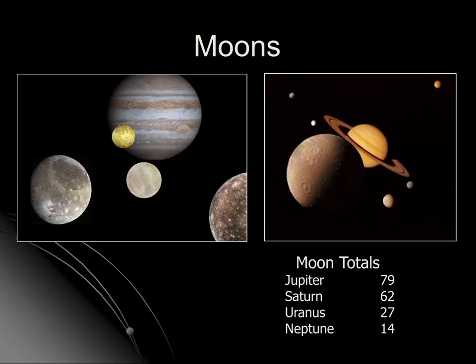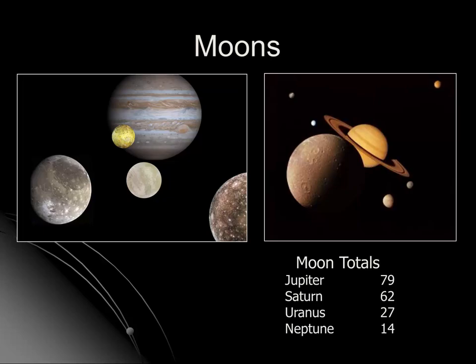One final comment on the outer planets: they all are entire systems with many moons. The most recent count, as this video is being made in 2019, is that Jupiter has 79 moons, Saturn has 62, Uranus has 27, and Neptune has 14. It's likely that more will be discovered in the years and decades to come. I'll make another video highlighting some of the really unique features of some of the moons of Jupiter, Saturn, Uranus, and Neptune. Thanks for watching, and I hope you join me again on another Earth Science video.